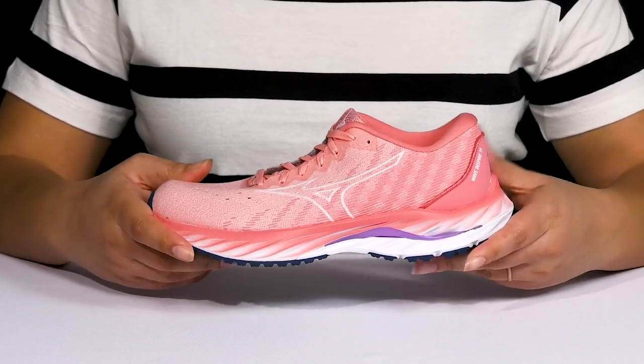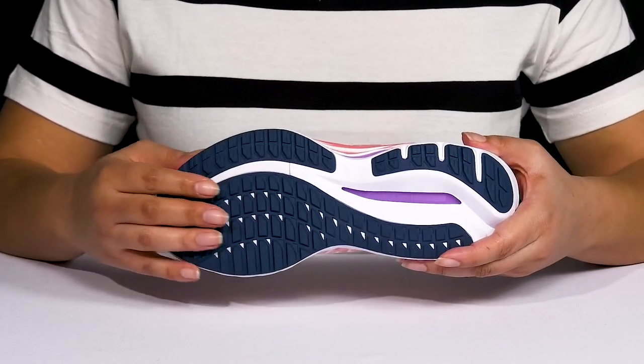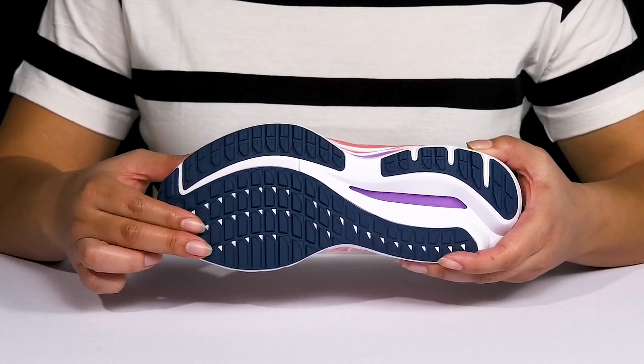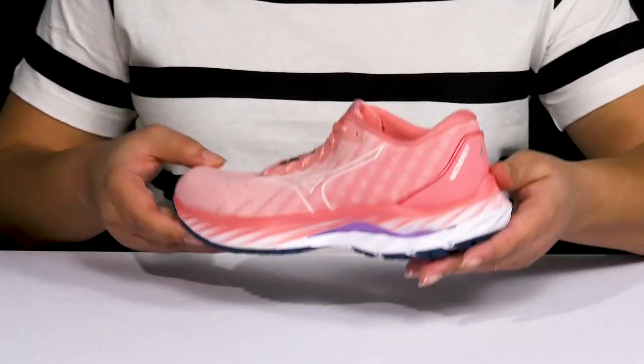They're lightweight with a sturdy and durable build that's made to last, all on top of a durable X10 carbon rubber outsole that has grippy nodules for long-lasting and durable wear. Wear these with any athletic attire.